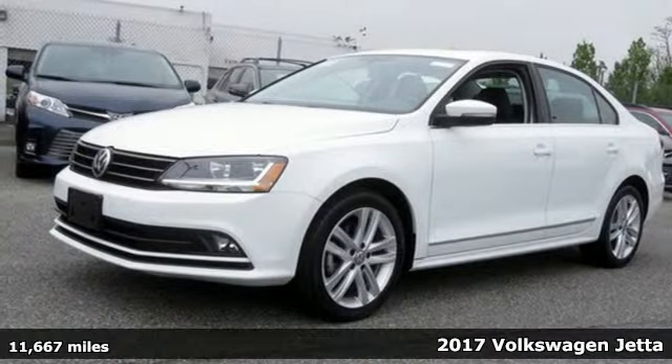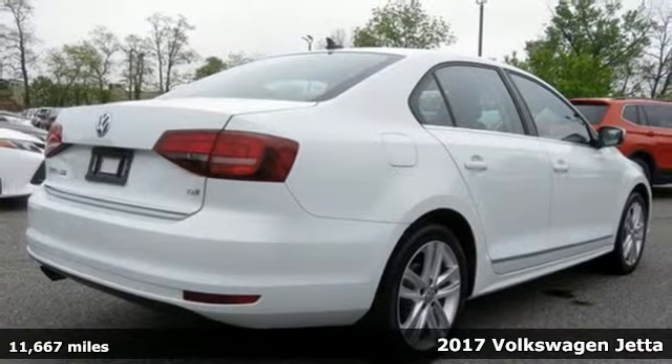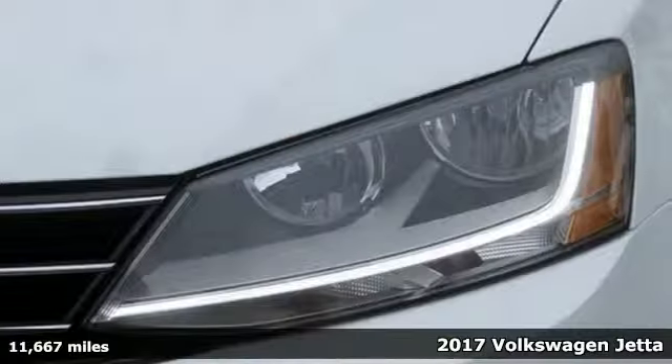Here's a 2017 Volkswagen Jetta. Get into the sedan that doesn't just say you've arrived — you've arrived ahead of schedule.